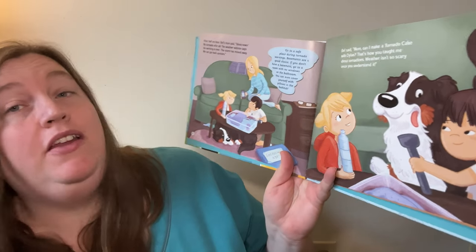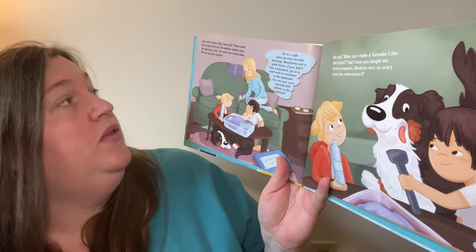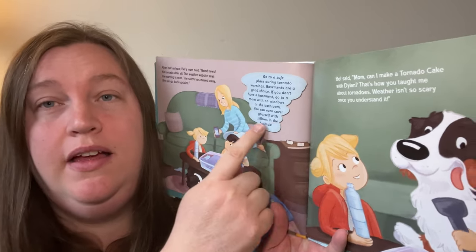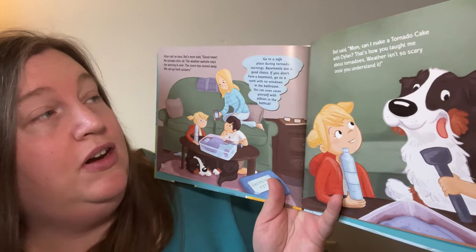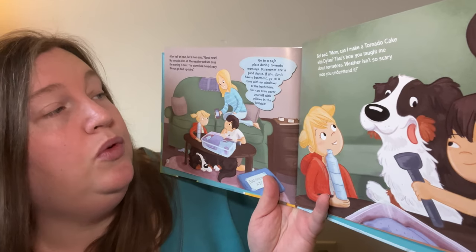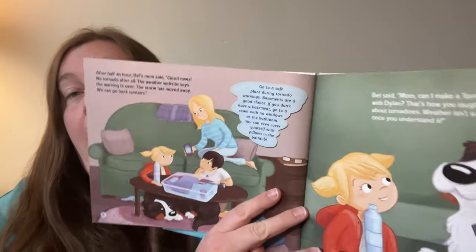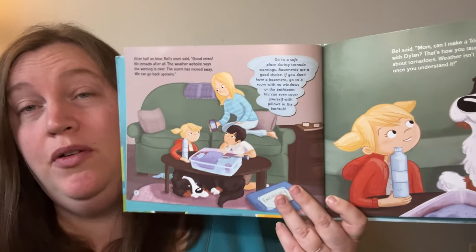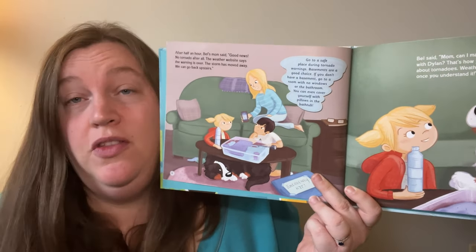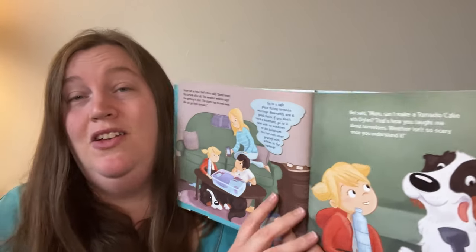After half an hour, Bell's mom said, "Good news! No tornado after all. The weather website says the warning is over. The storm has moved away. We can go back upstairs." The book says: go to a safe place during a tornado warning. Basements are a good choice. If you don't have a basement, go to a room with no windows or the bathroom. You can even cover yourself with pillows in the bathtub — you want to be away from windows to protect yourself from broken glass or debris. I don't have a basement, so I go to a bathroom. What about you? Do you know where you go in a tornado? It's a good time to talk about it.